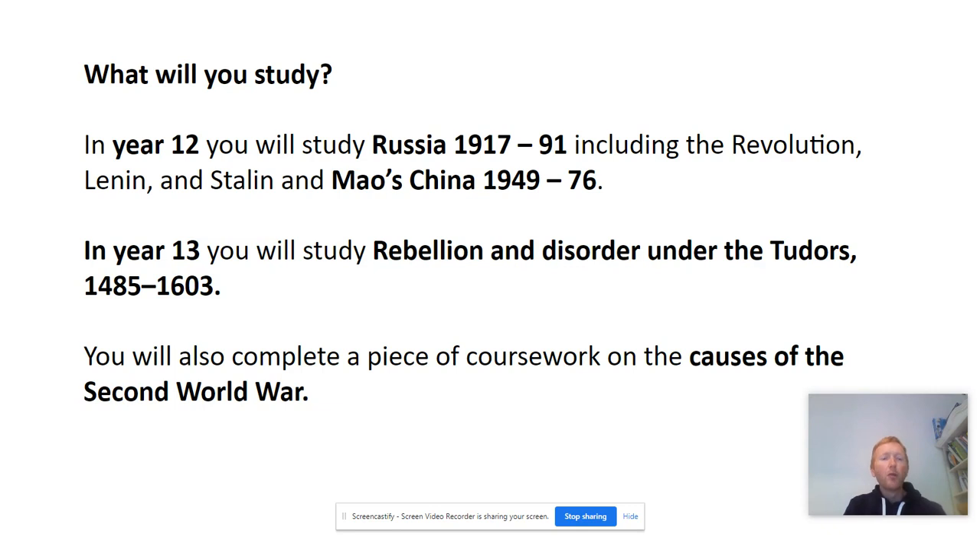So what will you study at Watergrave? In year 12 you will study two units. The first looks at Russia from the revolution in 1917 right up until the collapse of the Soviet Union. The second unit looks at the period of Mao's China from 1949 to 1976.